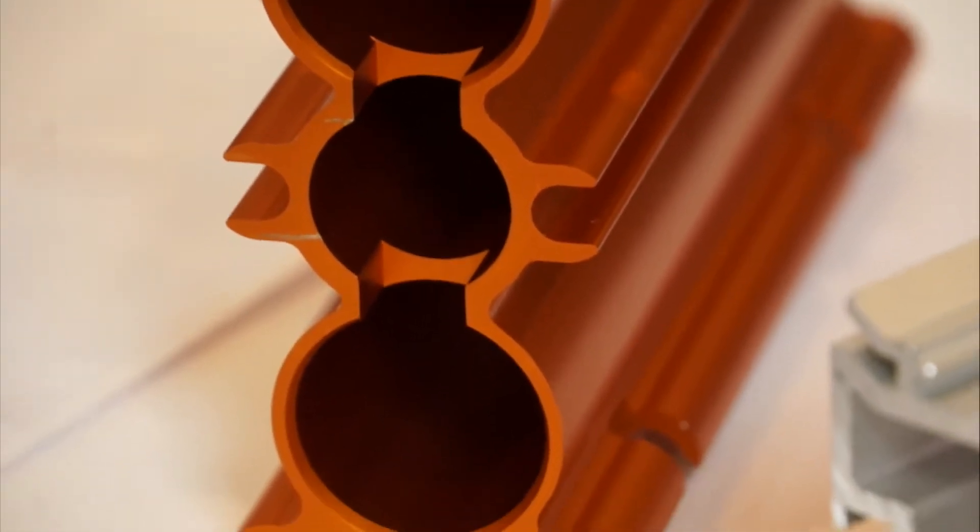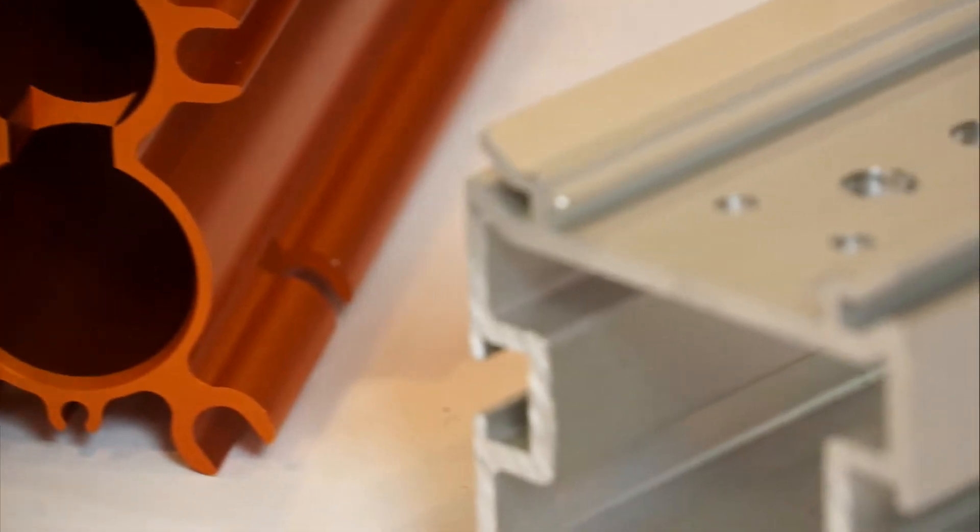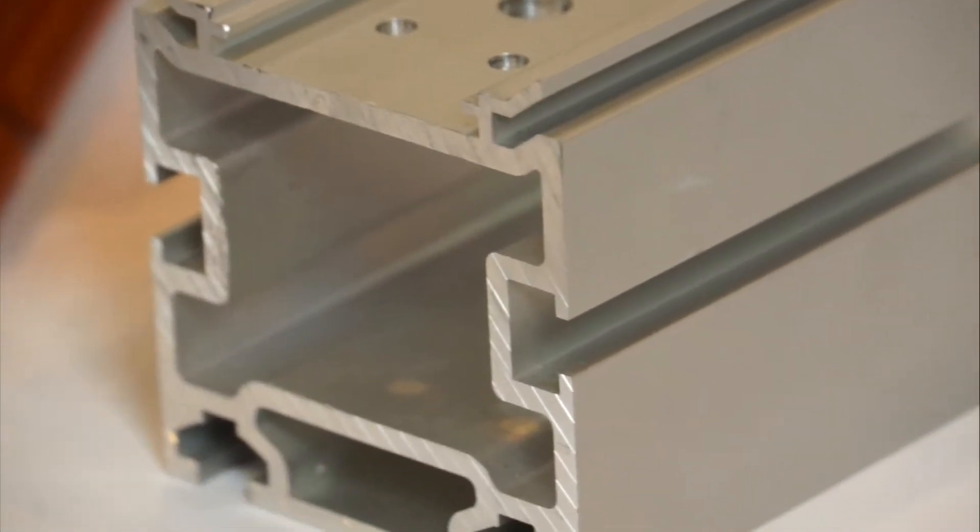I'm Pamela with ACOA, a division of Bonnell Aluminum, and we make aluminum extrusions. We have two different divisions. The extrusion division makes lineal shapes for building and construction, automotive, OEM-type equipment, and consumer durables.